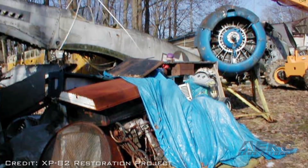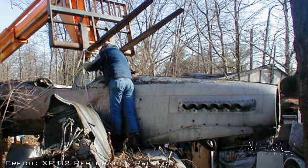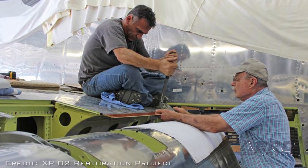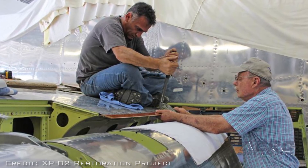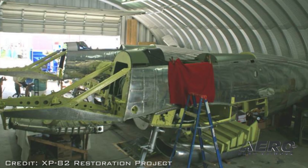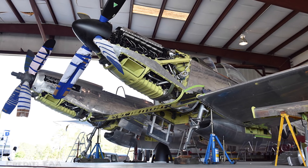The 10-year restoration project in Douglas, Georgia began after aircraft restorer Tom Riley discovered the complete airframe on a farm in Ohio. Riley then scoured the earth seeking engines, propellers, and a multitude of other XP-82 parts to continue the restoration.